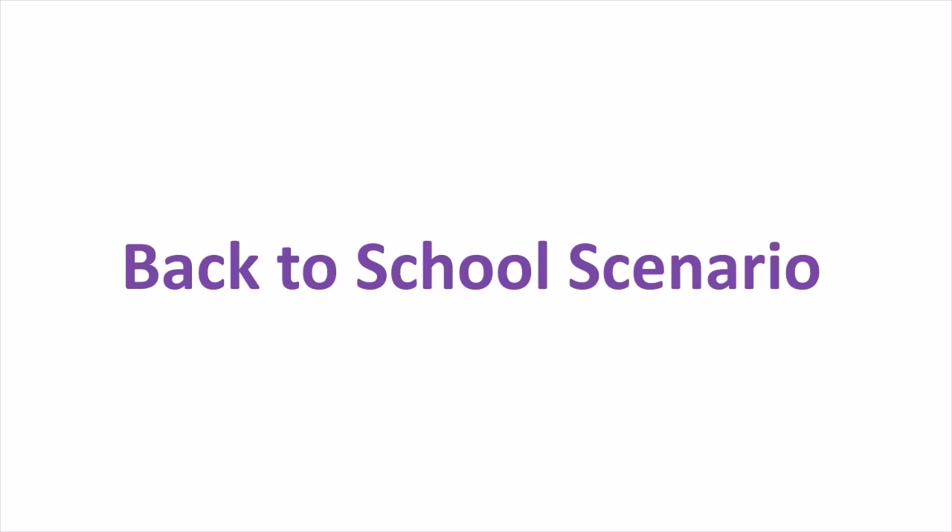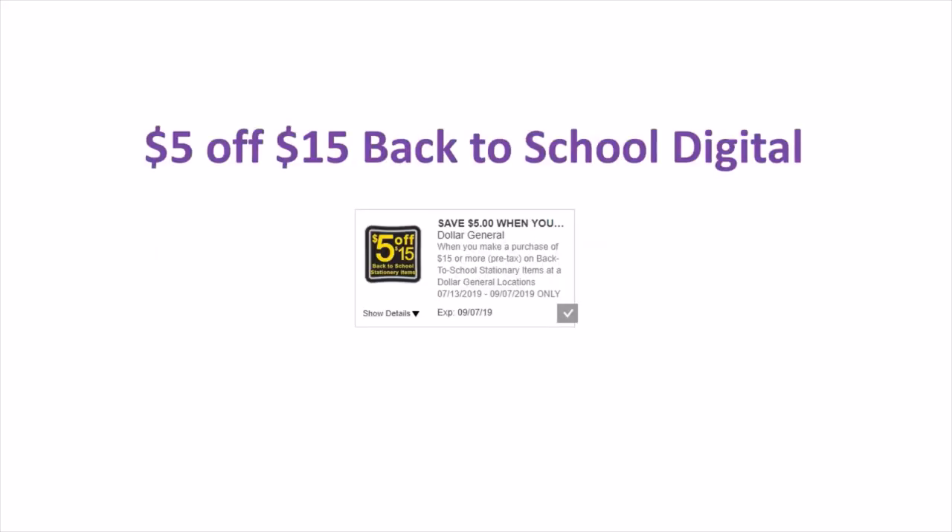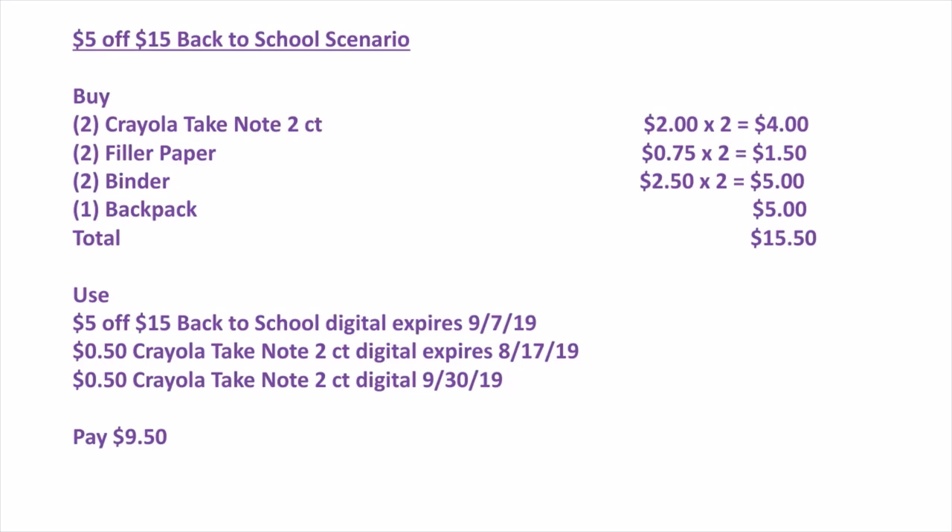This is the 5 off $15 back to school scenario. You'll buy two Crayola Take Note 2-count for $4, two filler papers for $1.50 ($0.75 each), two binders for $5 ($2.50 each), and one backpack for $5 — total $15.50. Use the $5 off $15 back to school digital plus both $0.50 off Crayola Take Note digitals. You'll pay $9.50 for all of these.